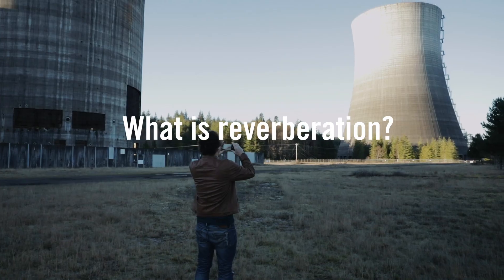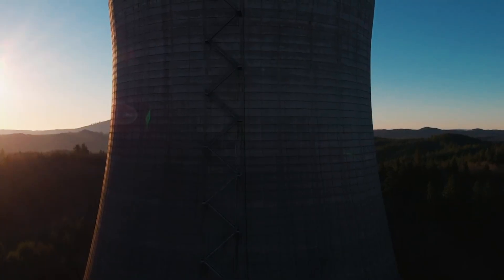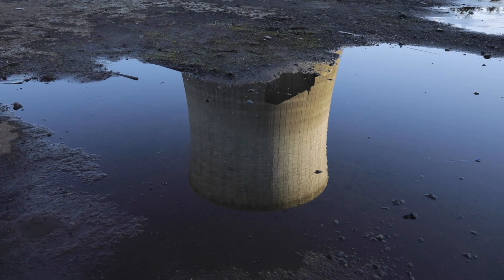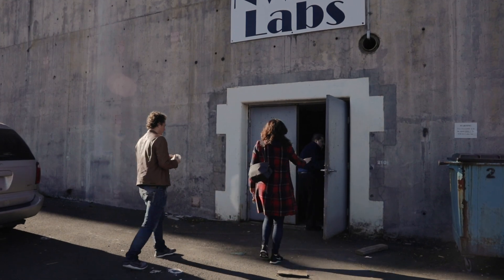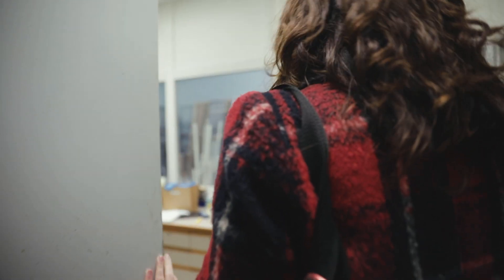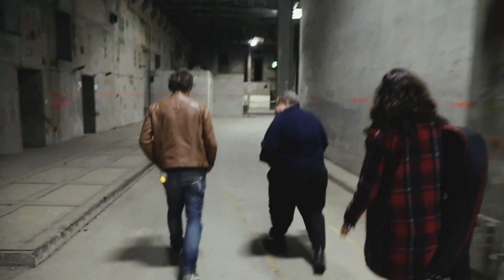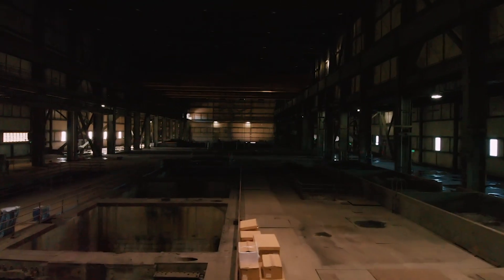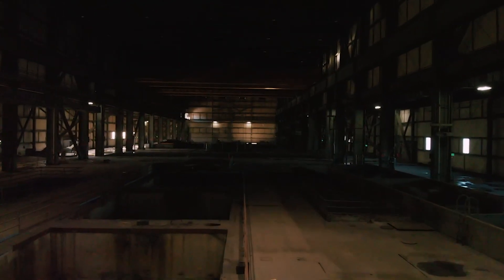There's an acoustical laboratory there in an old nuclear power plant, and this ex-NASA scientist moved an acoustical laboratory into this space. We're on the fourth floor of the turbine building at the Satsop Nuclear Power Facility, which is now a business park. Each floor can hold four football fields — this building is huge.